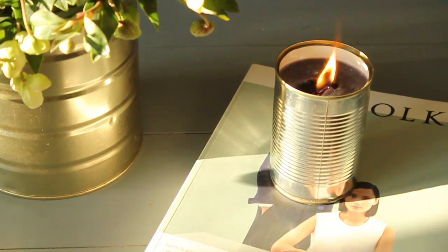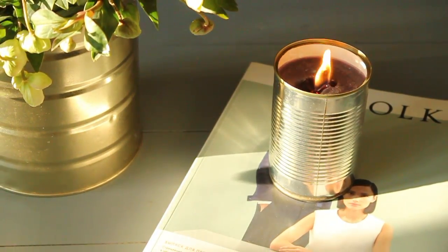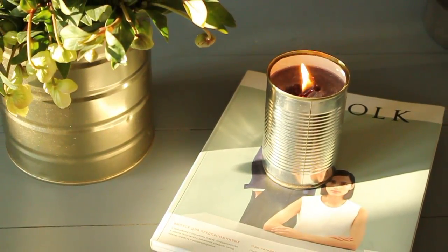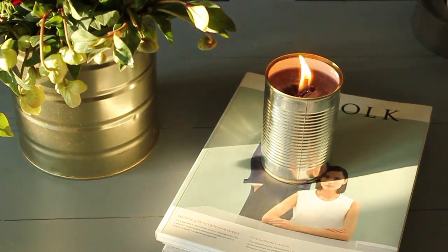Another way to use a can is as a candle. I didn't make a video of how I did it because it's very easy and simple: you just pour wax inside and put a wick inside. I suggest using a wooden wick — this way the candle looks more expensive and nicer. You can light it on the street or at home; it looks very unusual.